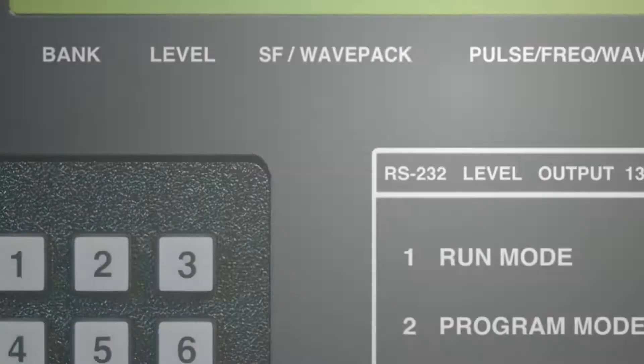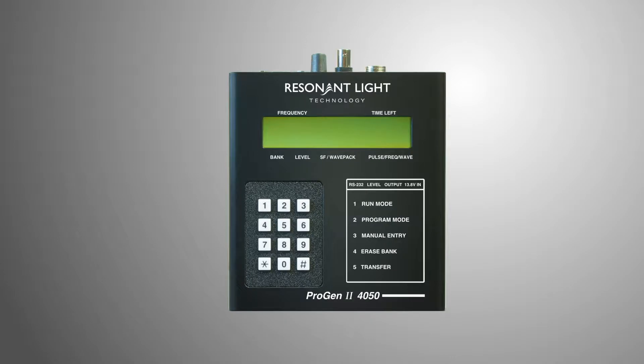At Resonant Light Technology, we take incredibly powerful technology and make it secure, accurate, and fundamentally easy to use. Today, we're proud to introduce the new ProGen.